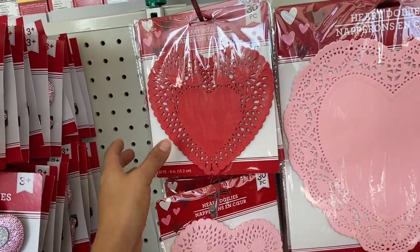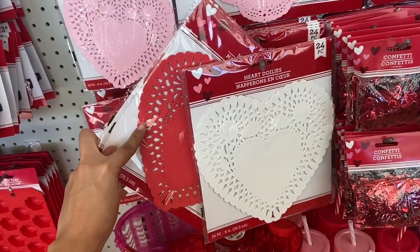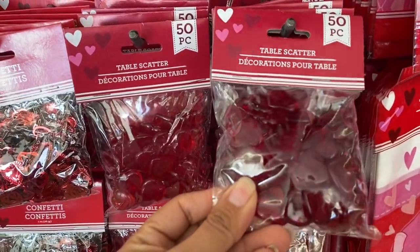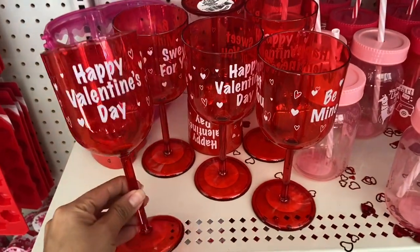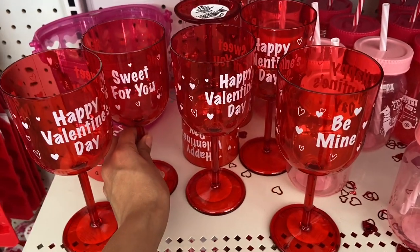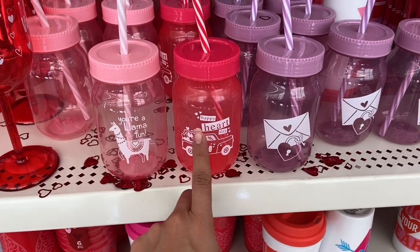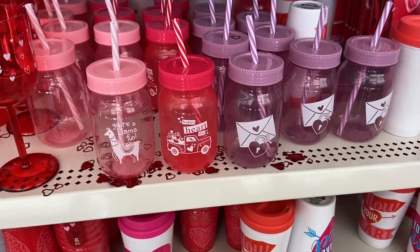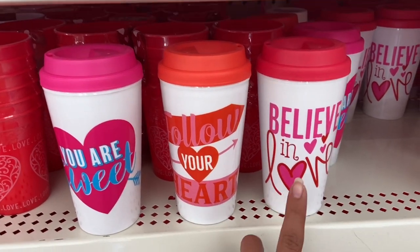They have these really pretty dollies in red, pink, and white, in medium and large sizes. Then they have little wine glasses — one says 'Happy Valentine's Day,' one says 'Be Mine,' and one says 'Sweet For You.' These little cups say 'You're Yummy Fun' and 'Happy Heart Day,' and one has a little envelope and key. I also found coffee mugs that say 'You Are Sweet,' 'Follow Your Heart,' and 'Believe in Love.'